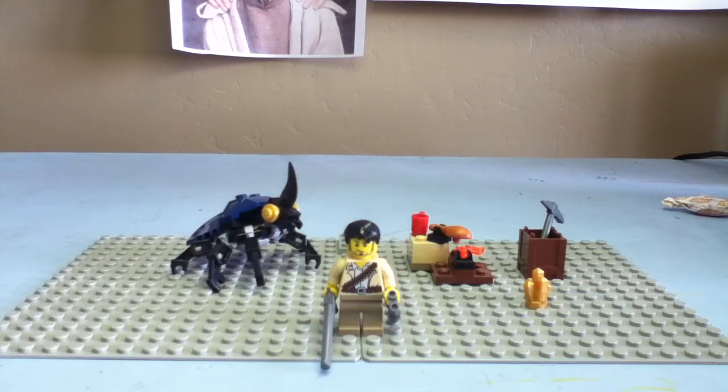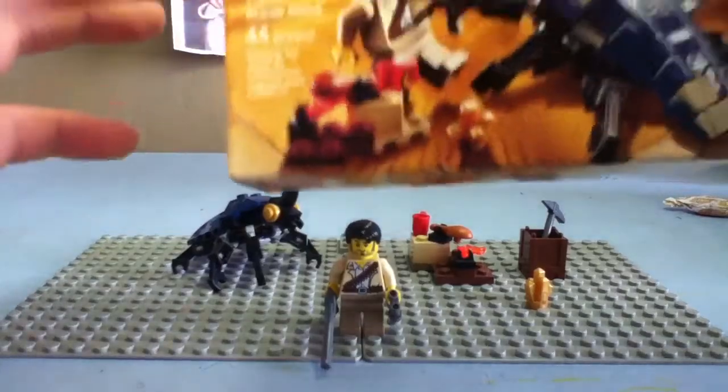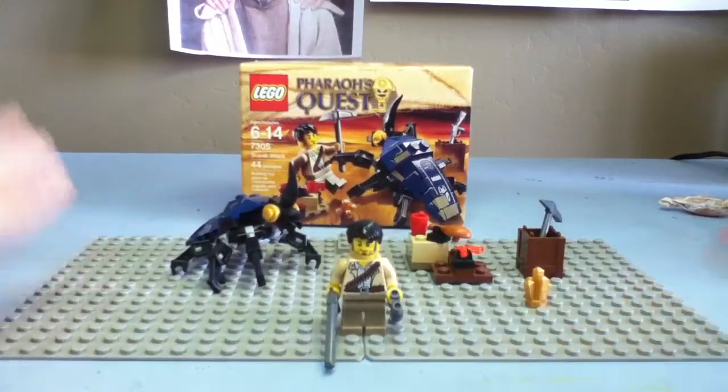Hey guys, Legomachie911 here doing a LEGO review on LEGO's Pharaoh's Quest, a winter 2010 and new 2011 line. It has ages 6-12, set 7305, and has 44 pieces, so it's $5.99 for this set, which is cool. Got it with my Christmas money.